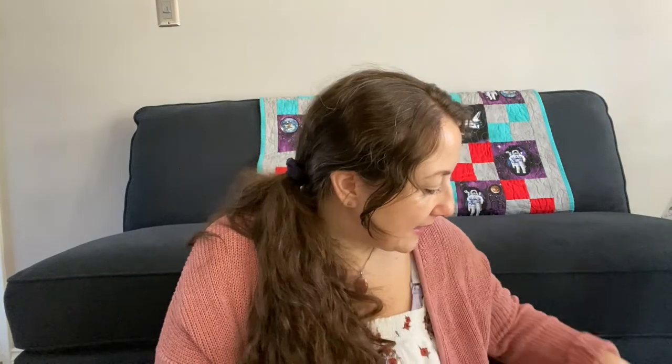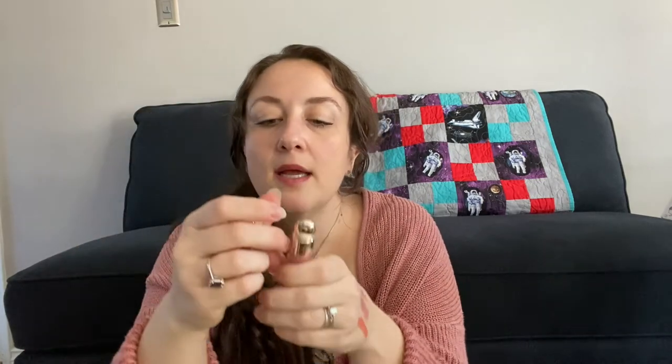I also got more blush — the Rare Beauty Soft Pinch Blush Trio minis. This is plenty of blush for me. It comes with a peachy color, a pinky color, and more of a mauve color. I'm really excited to try these out. I'm also going to give one to my mom for Christmas — I just don't remember which one I set aside.